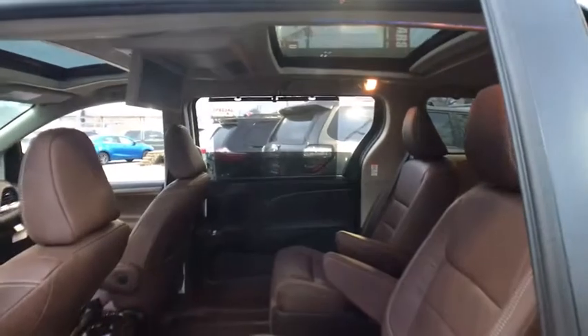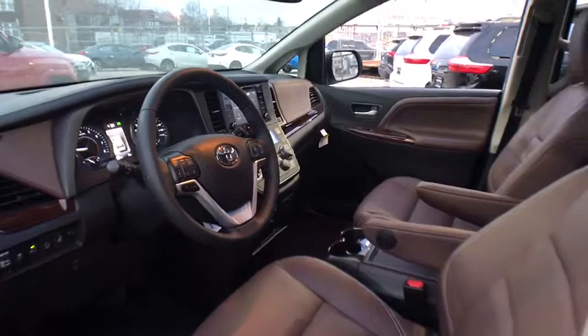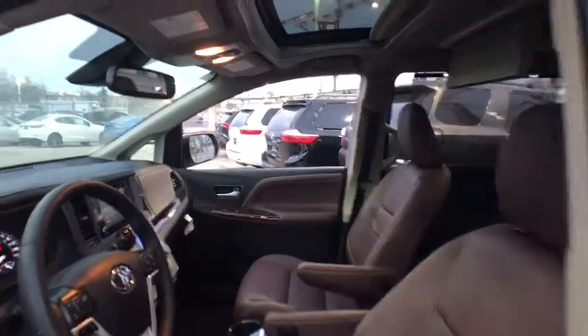Leather-wrapped steering wheel, Bluetooth, power steering, adjustable steering wheel, keyless start, hard disk drive media storage, auto-dimming rearview mirror, cruise control, aluminum wheels.